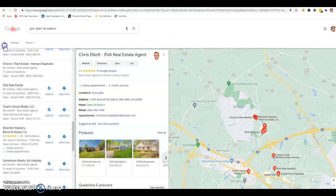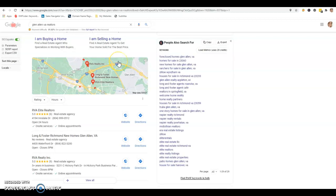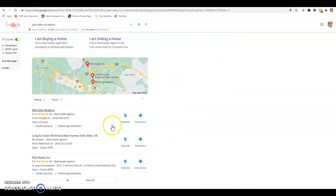Next is citations. A citation is anywhere on the web that your business name, address, and phone number is listed in various directories. That would include Facebook, Instagram, Twitter, Better Business Bureau, Yellow Pages, Yelp, the Chamber of Commerce — all those are going to give you citations. Based on your Facebook page I saw you were in Glen Allen, Virginia, so I typed in 'Glen Allen, Virginia Realtors.'